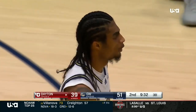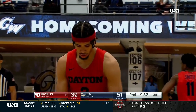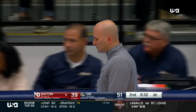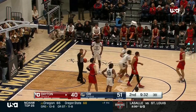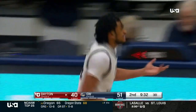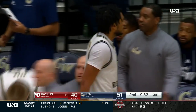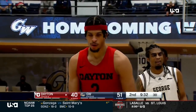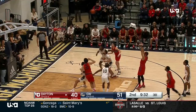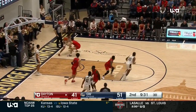That was one of the keys Chris Caputo told us — he cannot afford to have Lindo in foul trouble against this frontcourt for Dayton. Tomorrow is a 68% free throw shooter, so there's Lindo heading to the bench and Amir Harris coming in. Harris, a fifth-year player at George Washington — he also spent a year at Nebraska. He's battled knee injuries throughout his career, so now these are big minutes for Harris.